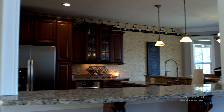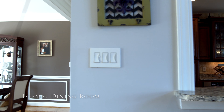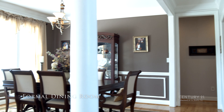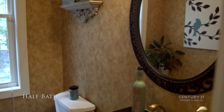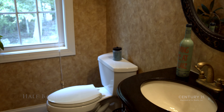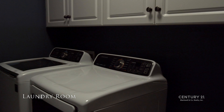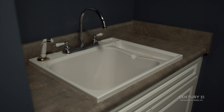From the kitchen, you'll also have convenient access to your formal dining room, located at the front of the home. You'll find a half bath on the first level, along with a laundry room ready to go with washer, dryer, and custom utility sink.